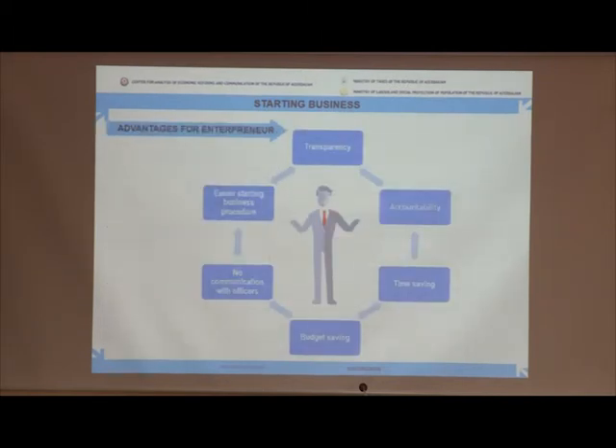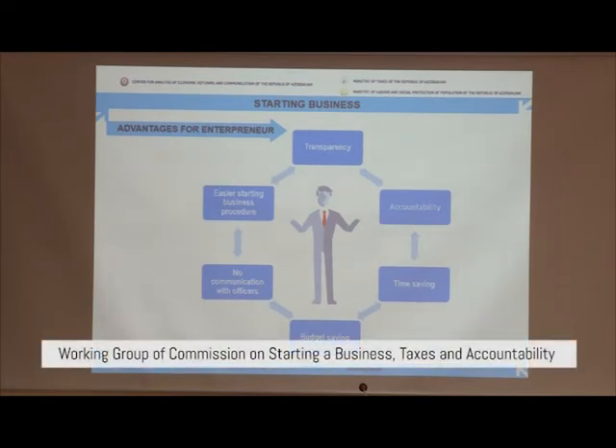Of course, along with this, entrepreneur satisfaction has been achieved. These reforms provide transparency and give other advantages to all entrepreneurs, such as time saving, no direct communication with officers, budget saving, and an easy way to start a business procedure with full accountability.